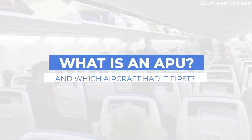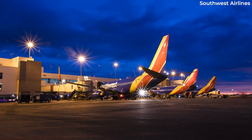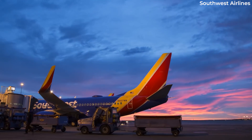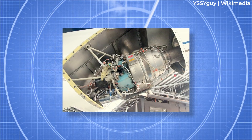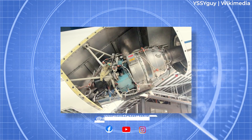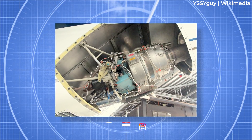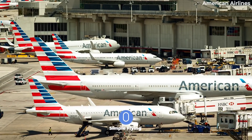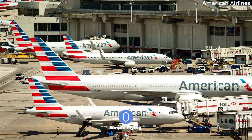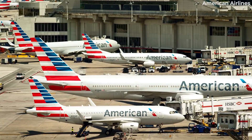But what was the first jetliner to be fitted with one of these? Before digging into the origins of the Auxiliary Power Unit, it might be good to understand it first. An APU is a small turbine engine that, on modern jets, is attached to the rear fuselage of the aircraft to provide power on board when the main engines are switched off. They are mainly used when the aircraft is parked on the ground, allowing airlines to keep their fuel-consuming engines switched off as ground tasks are completed.